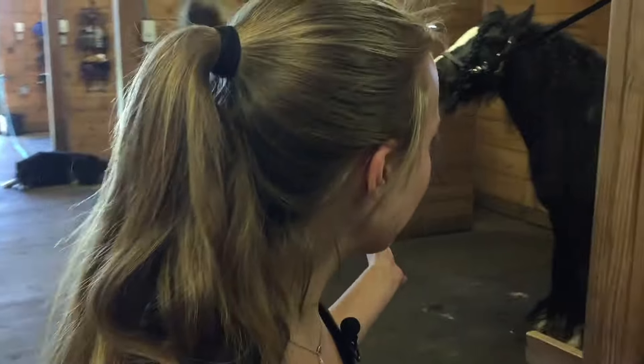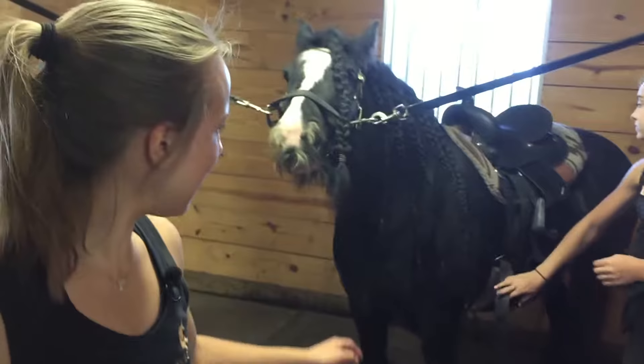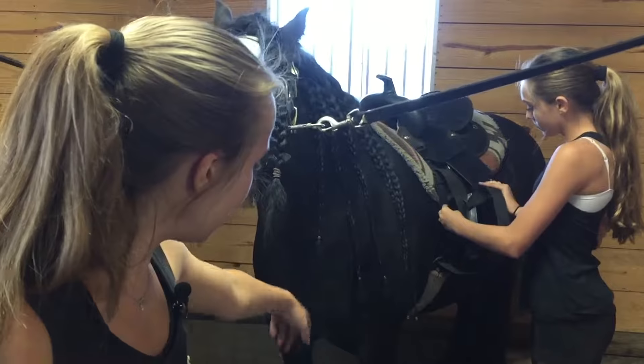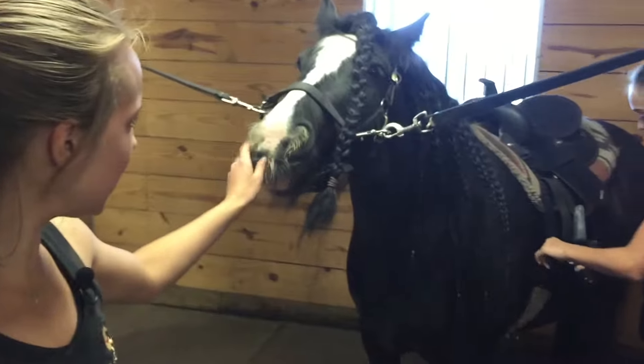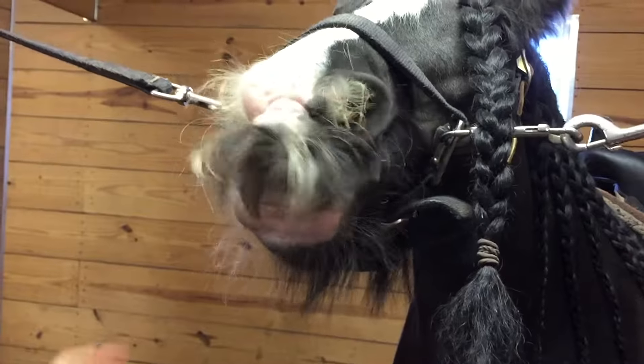Derby's sister is Marley, and Marley's right here. Marley also has the long hair and the long braids and the long feet, and she actually has a mustache right here. She doesn't like it when I play with it, but you can see it.